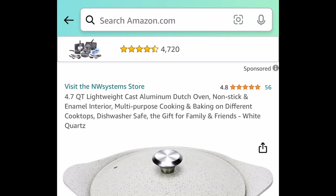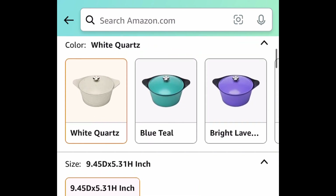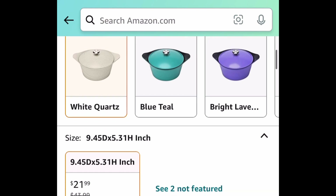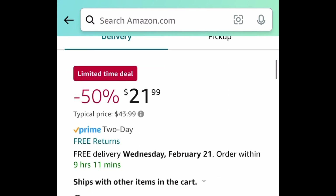Moving on to the kitchen, here we have this 4.7-quart cast Dutch oven pot with its lid. You can choose from different colors, but this one happens to be my favorite. This one is currently price dropped down to $21.99 — regular price was $44.